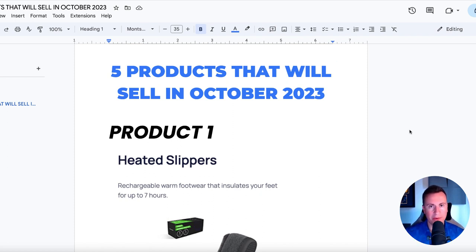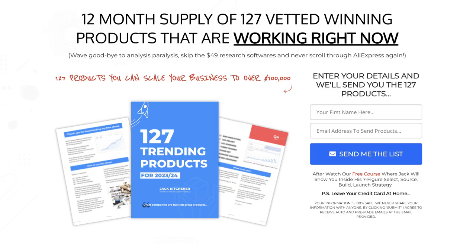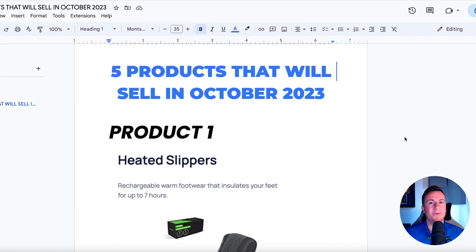Before we get into it, very quickly, if you want more product ideas like this that are backed by data — not just for Q4 but for the next 12 months to keep you going for an entire year — you have to get yourself a free copy of my 127 trending product ideas ebook. 100% free, won't cost you a single penny. Everybody can download it right now. I will put the top link in the video description down below if that's of interest to you.